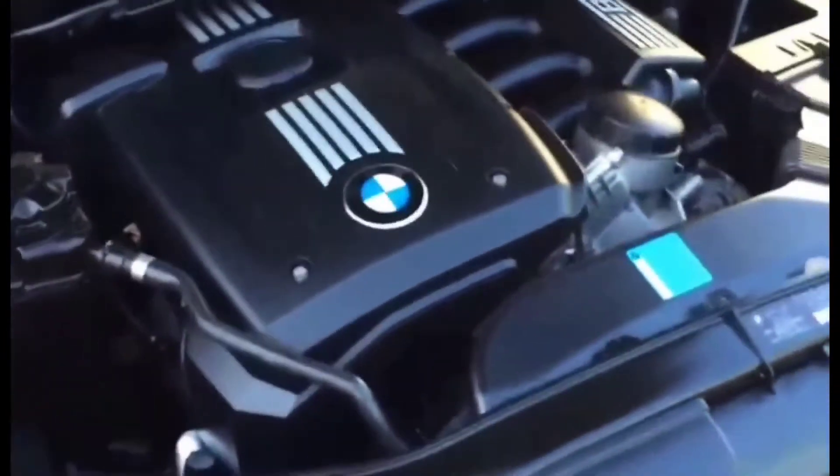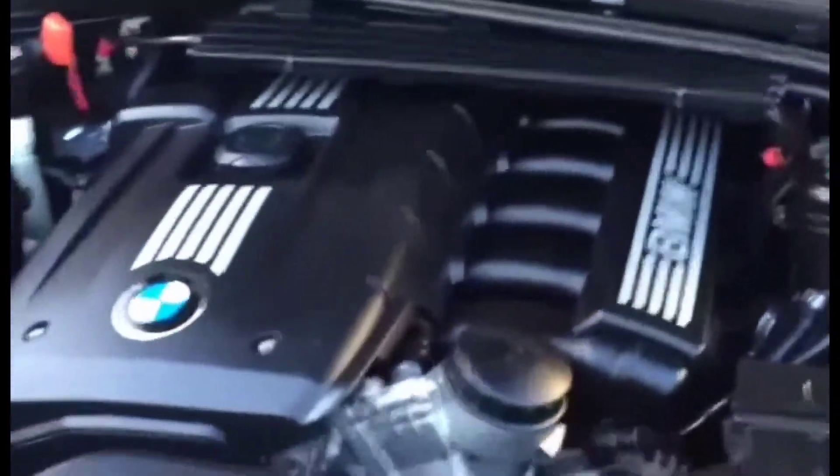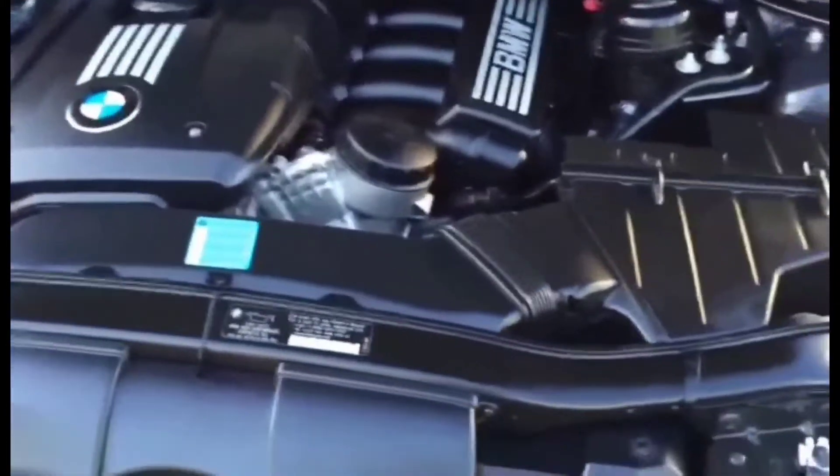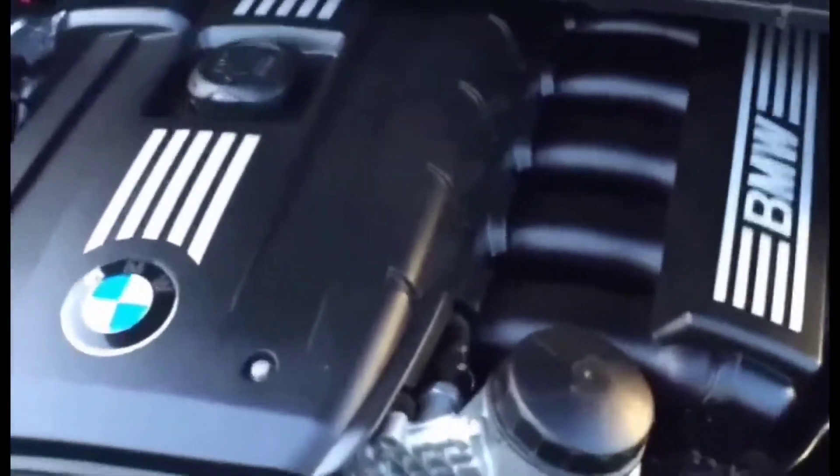Hey guys, welcome to my video. We're going to be talking about BMW transmission issues. If your BMW has developed problems such as the transmission getting stuck in fail safe mode, slipping, or won't change gears, don't panic — I'm going to try to help you out with this issue.